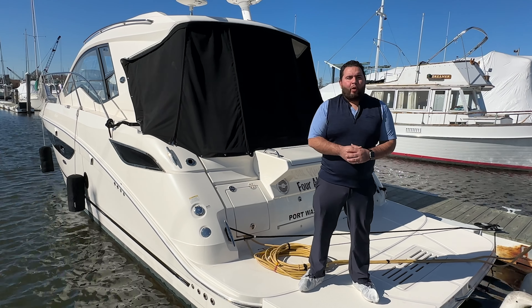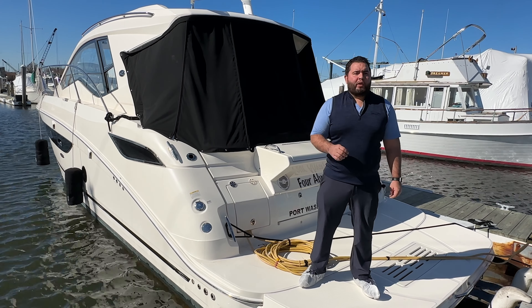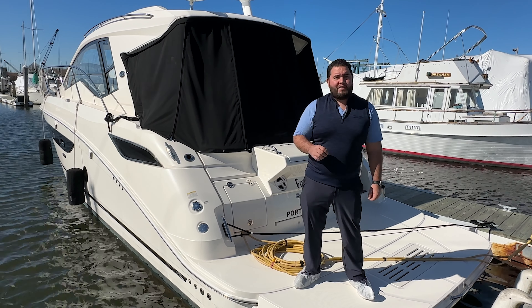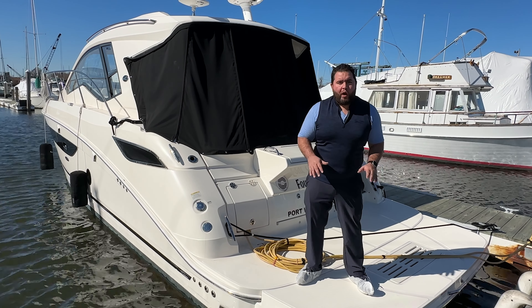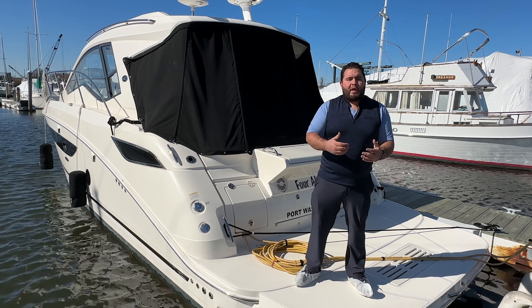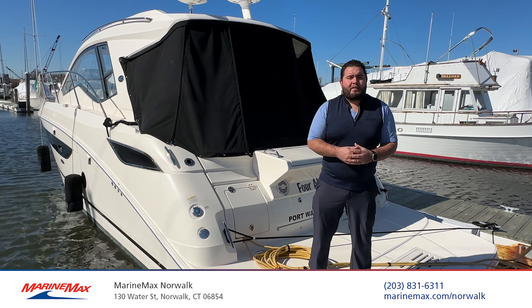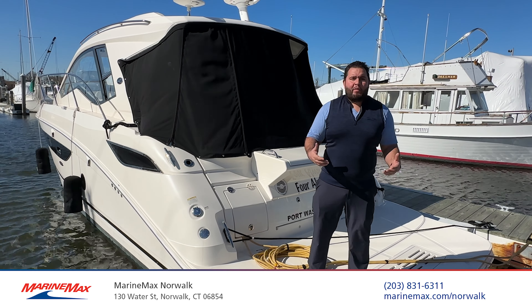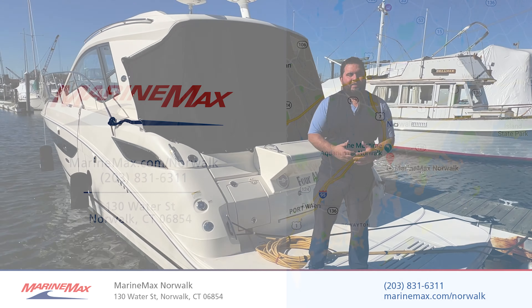Just come on aboard one day, come take a visit — I would love to show this boat, she would be a pleasure for me to show. Thank you again for taking a tour of this beautiful 2017 C-Ray 350 Coupe with 8.2 liter Mercruiser Horizon engines and V-drives. This is the style you want, this is the configuration you want. She is a beautiful boat, ready for showing whenever you want. Please give me a call at our store in Norwalk, Connecticut: 203-831-6311. My name is Captain Nick — give me a call, I would love to schedule a time to show this beautiful boat. Thank you and have a fantastic day.